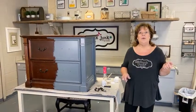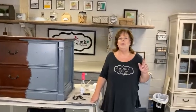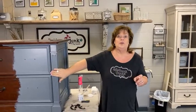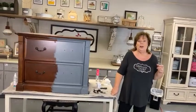A couple announcements before we start our project for today. Actually, we're going to start our project first and then do a couple announcements while the first coat dries. So we're going to take this piece — it's a dark cherry file cabinet — and we're going to use Coastal Gray. Coastal Gray is the color of the month for the Who Wore It Best contest, which we've been doing for a couple months now.